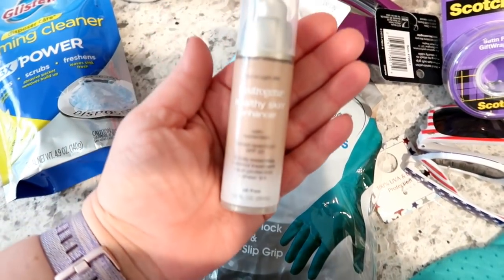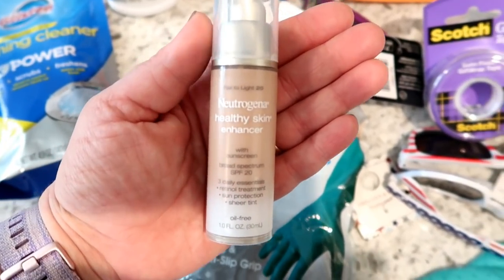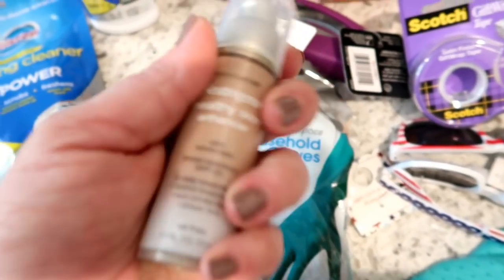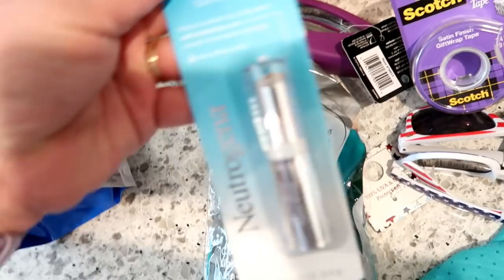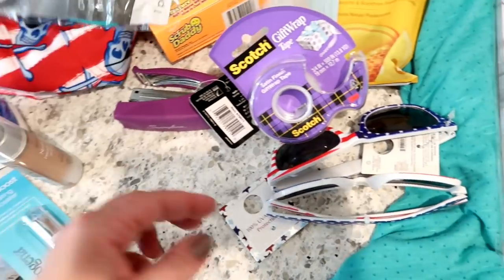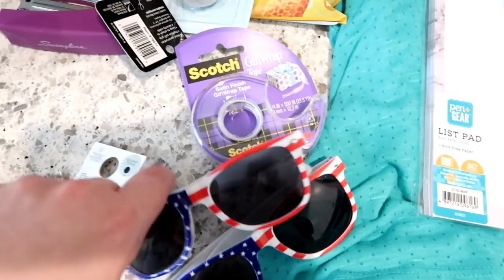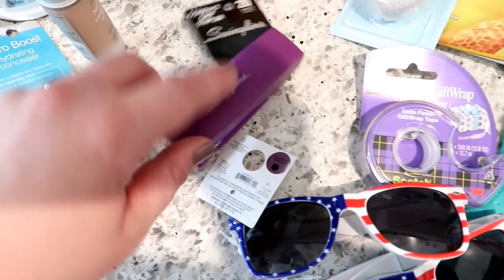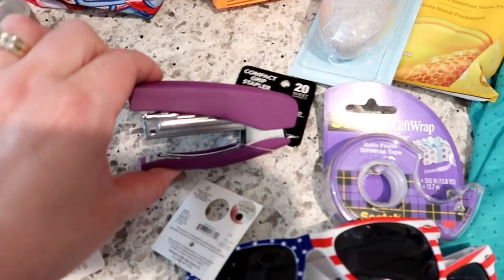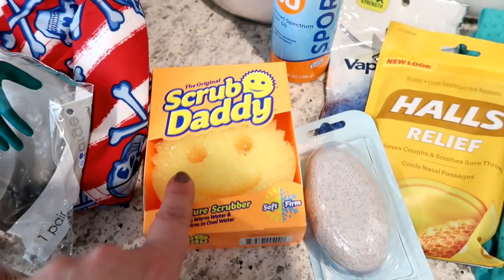I needed some more makeup. My favorite foundation is the Neutrogena Healthy Skin Enhancer — I even like it more than Clinique. I also got some Neutrogena concealer, rubber gloves, some cute fourth of July sunglasses for the kids, scotch tape, and a cute little stapler to keep in the kitchen since I always have to go upstairs to the office to staple things.